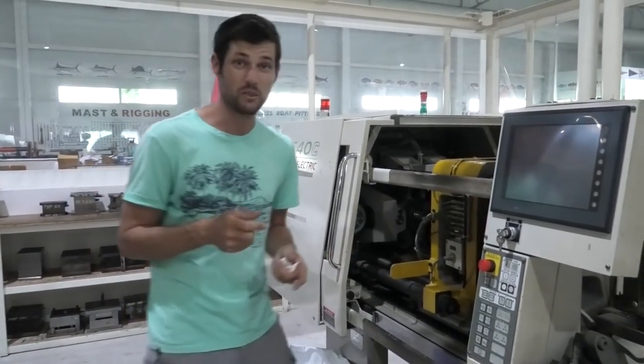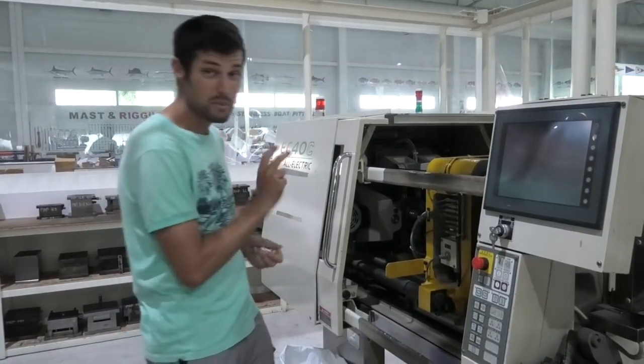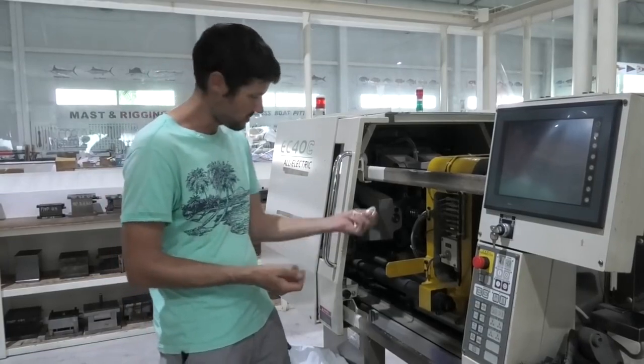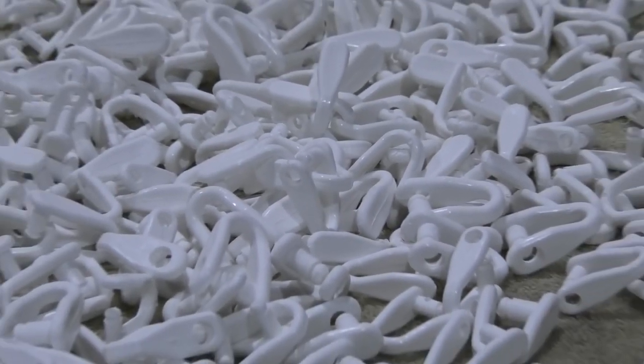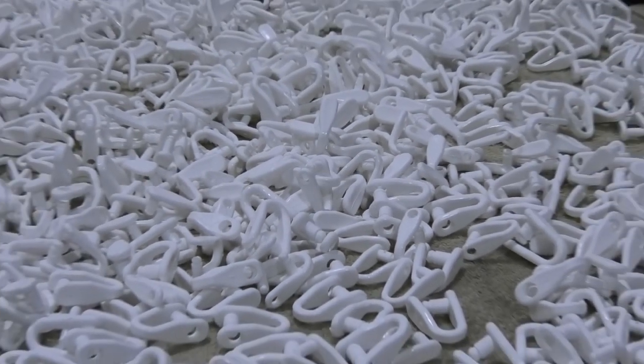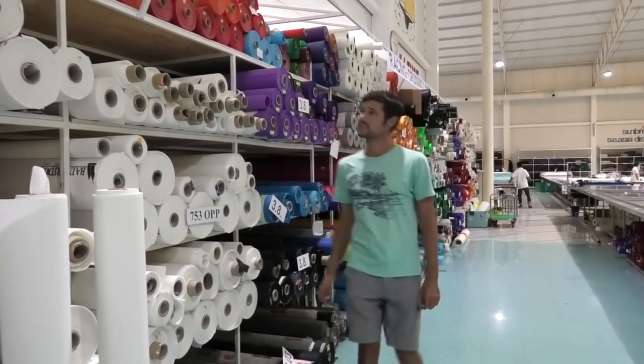They don't just make the sails here, they actually make some of the parts that go onto the sails. They've got their own plastic moulding machine, which are turning out sail lugs. They've got a huge selection of sail cloth here from all the major manufacturers, all in stock — about $1.5 million worth in here.